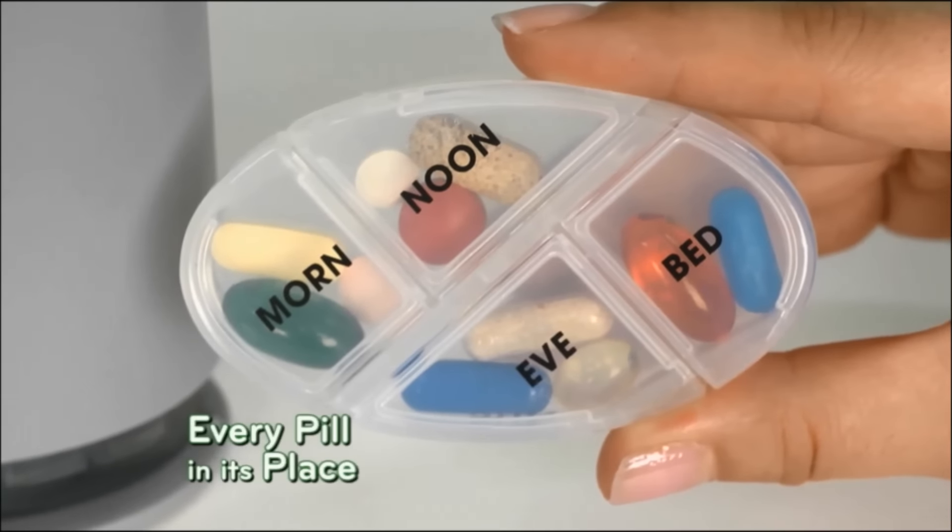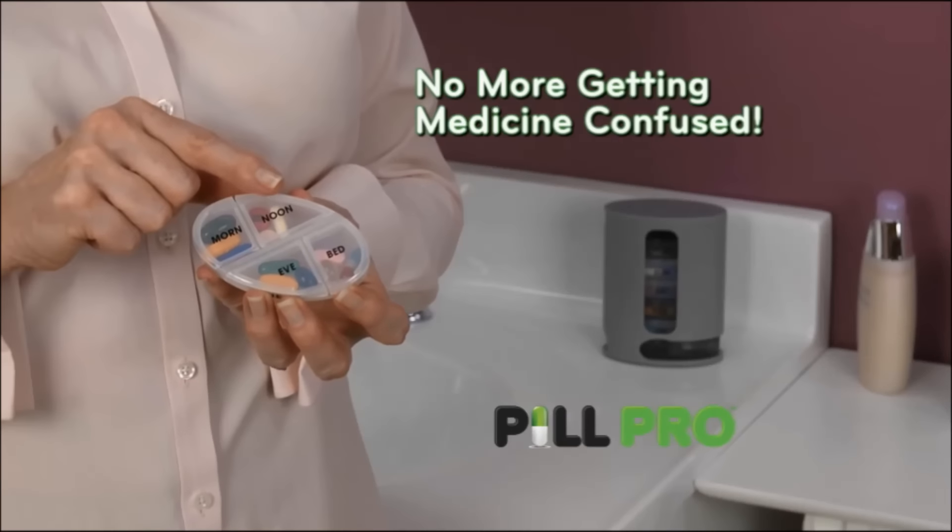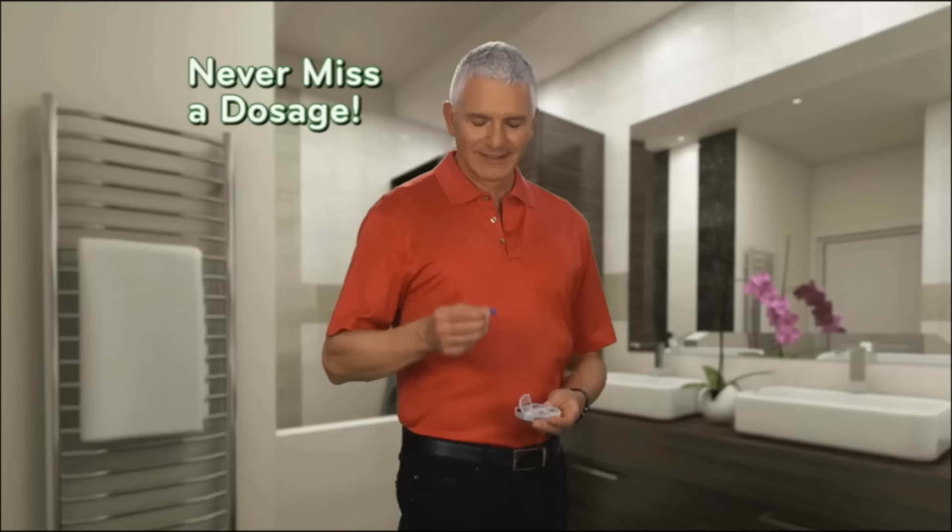Look — every pill in its place for the whole week, for instant, easy dispensing. No more getting medicine confused. Never miss a dosage.